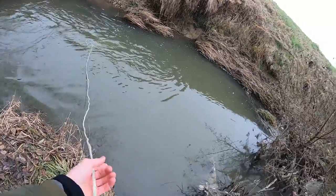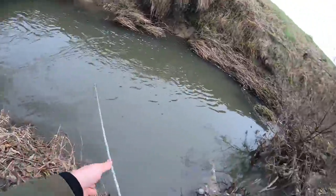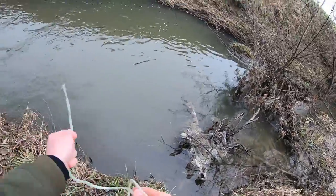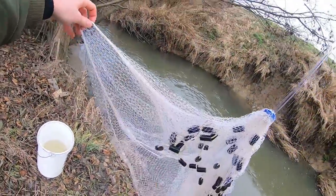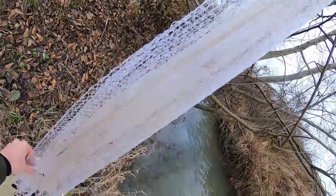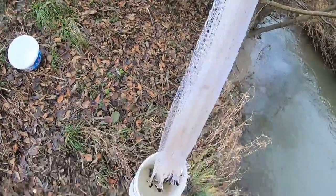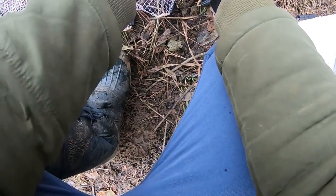That was not the perfect cast, but let's see if we got some. Oh yeah — we got some minnows! These are actually bleaks, I think. The peacock bass is going to be more than happy.